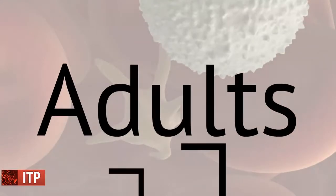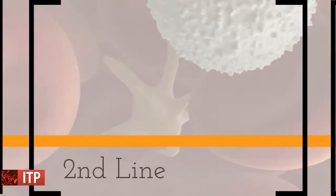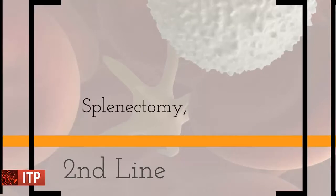Adults with platelet counts greater than 30 × 10⁹ per liter require no urgent treatment unless they are about to undergo a surgical procedure. In the first line treatment, corticosteroids and intravenous immunoglobulin are very useful where a rapid rise in platelet count is desired, especially before surgery. The second line therapy is splenectomy.